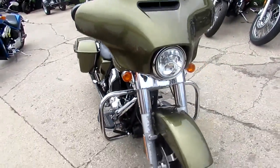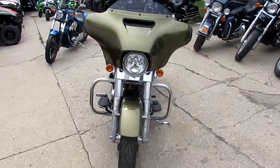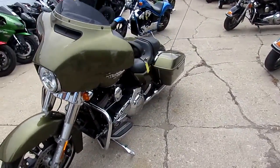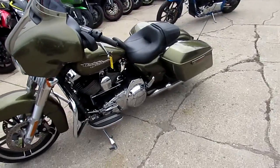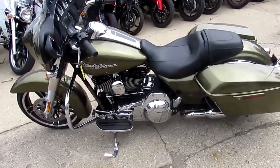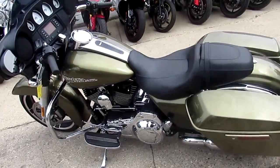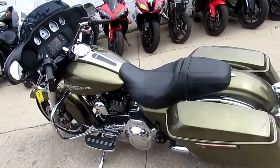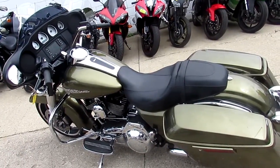This thing is all stock, no modifications. You guys can own this 2016 Harley-Davidson Street Glide for only sixteen thousand nine hundred dollars — that's well under book. Give us a call, visit our website at approvalpowersports.com. We've got over 250 used Harleys and over 450 used bikes. Call today and you can ride today.